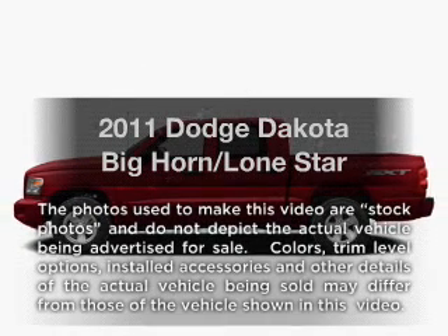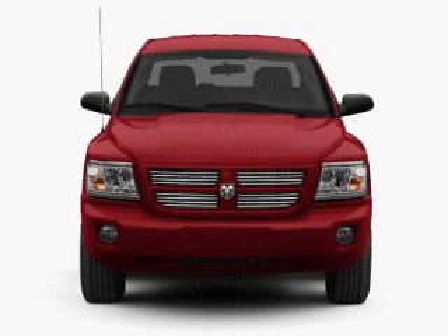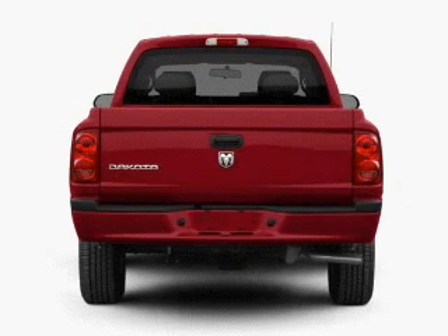Presenting the 2011 Dodge Dakota. Travel the roads in style and comfort in this great vehicle with a reliable 6-cylinder engine that responds smoothly to its automatic transmission.